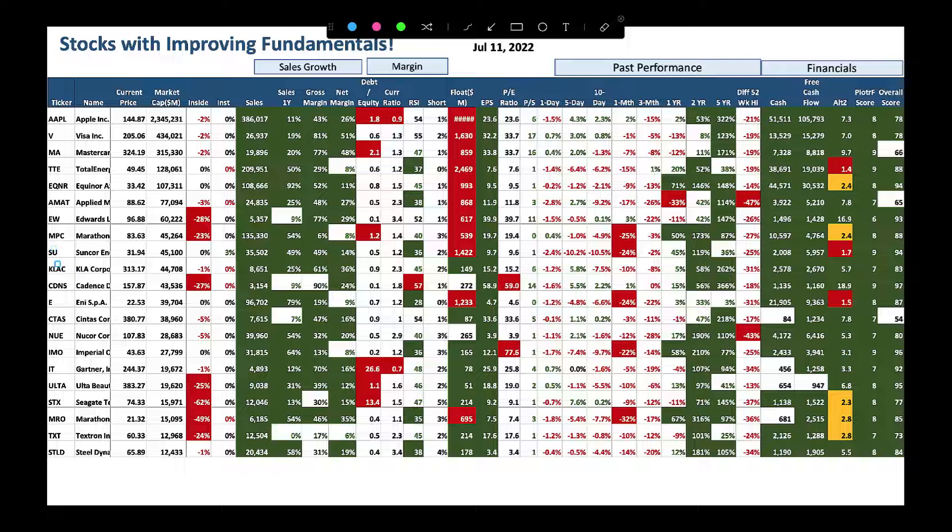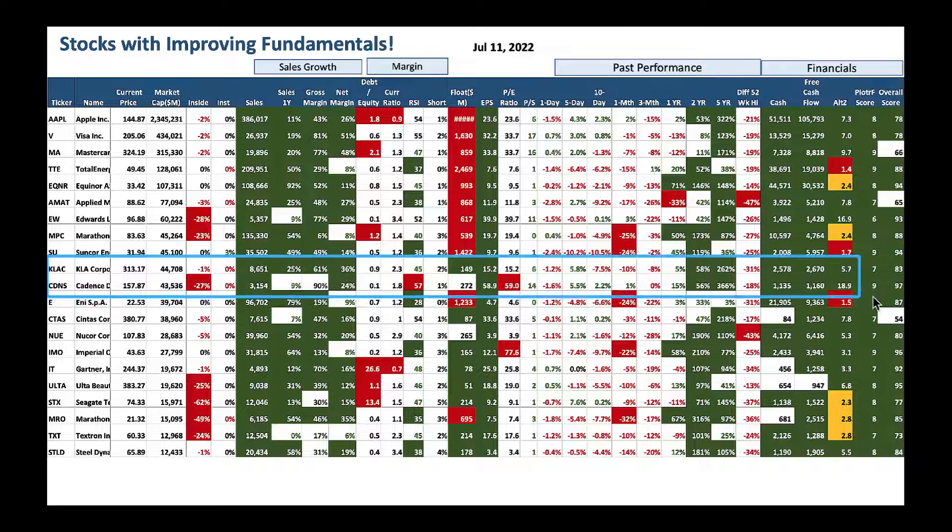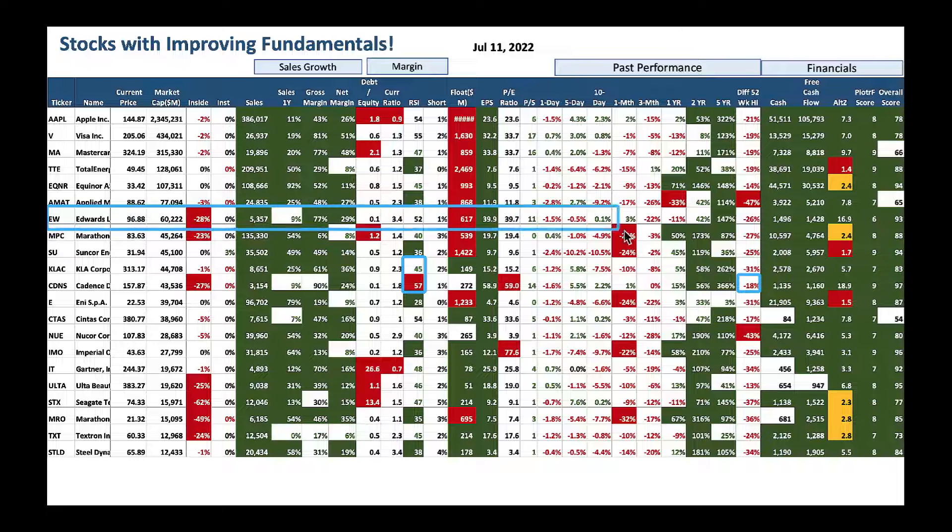Two more of my favorite companies: KLA (KLAC) and Cadence Design (CDNS). Both are doing great — look at solid five-year performance. KLA is a beaten-down semiconductor stock, and Cadence Design has an RSI of 57 but is down 18% — you could buy both names slowly. I also like Edwards Lifesciences (EW), a great medical device play. Stock is beaten down with RSI around 52, trying to improve — a great stock to buy.